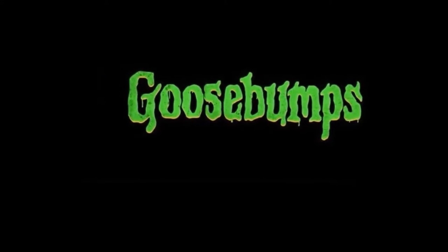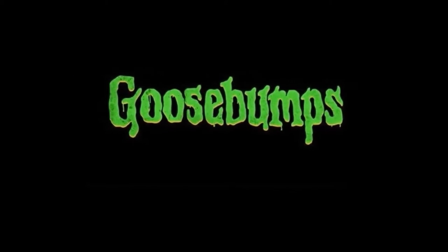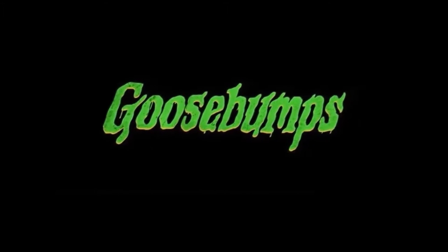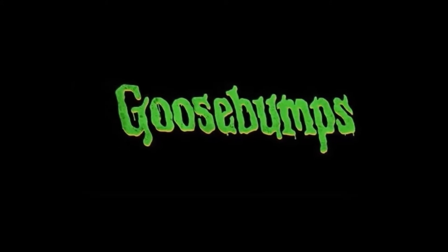Would R.L. Stine be crazy enough to actually have, in quotations, a monster outside of the book? Of course — yes, he did do one and it seemed nice. But I don't really think the Cuckoo Clock of Doom would be one of those cases where it's just casually sitting downstairs like a decoration you'd check for the time.